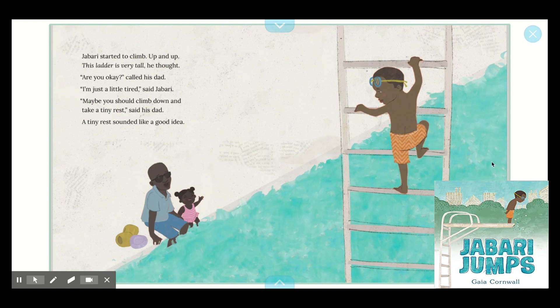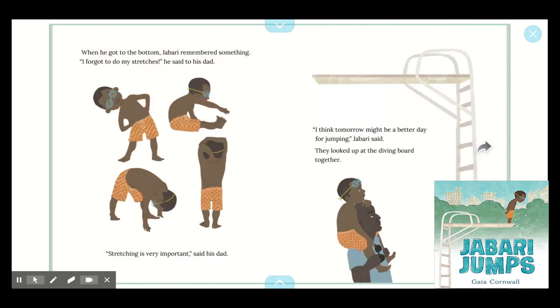Jabari started to climb up and up. "This ladder is very tall," he thought. "Are you okay?" called his dad. "I'm just a little tired," said Jabari. "Maybe you should climb down and take a tiny rest," said his dad. A tiny rest sounded like a good idea. When he got to the bottom, Jabari remembered something. "I forgot to do my stretches," he said to his dad. "Stretching is very important," said his dad. "I think tomorrow might be a better day for jumping," Jabari said. They looked up at the diving board together.